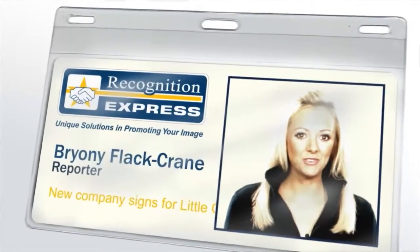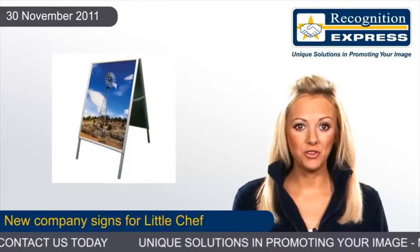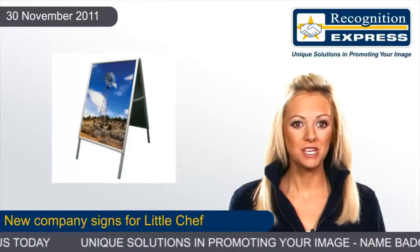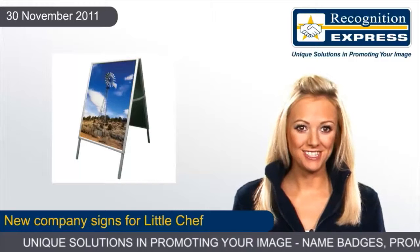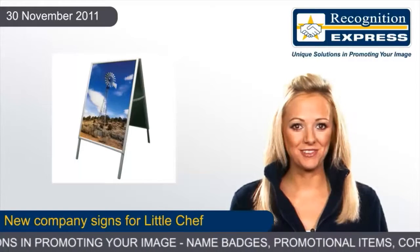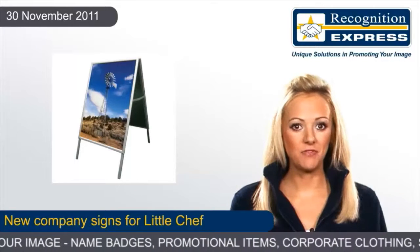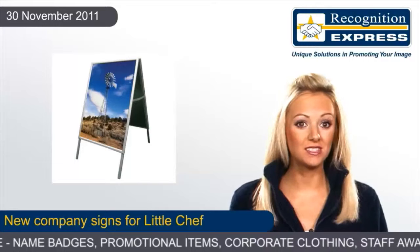Little Chef is radically altering its company signs to give it a fresh new image in a deal that's worth £30 million. We're all used to seeing the tubby Little Chef with the bold writing underneath as we've gone up and down the motorways across the land, but the new logo will feature a much more fluid text to provide a stunning change to the restaurant's signage.